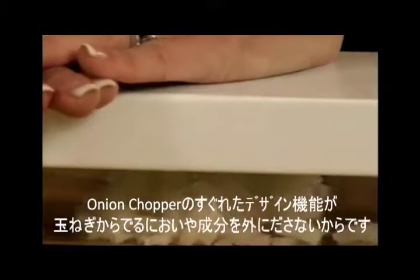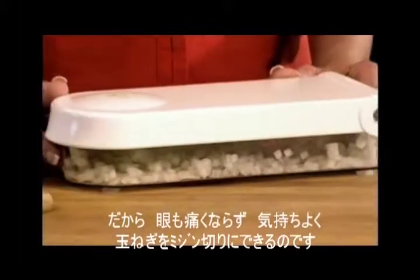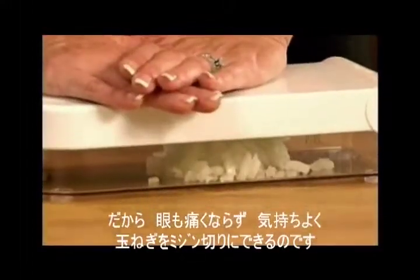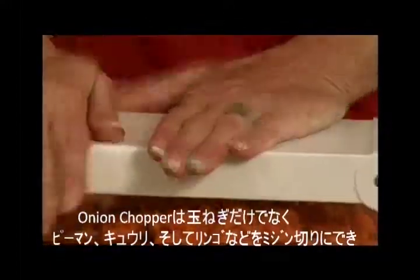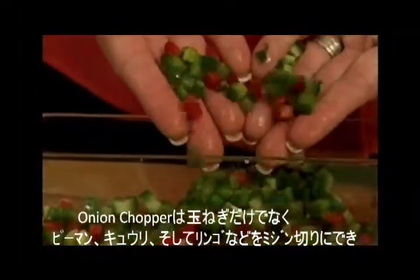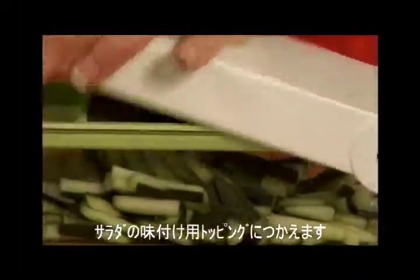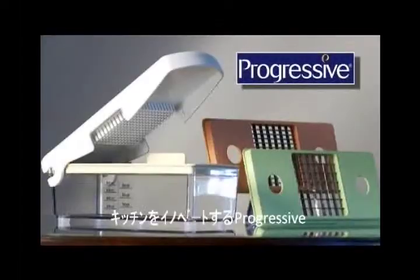That's because the onion chopper's smart design seals in the unsavory aroma so you can work comfortably without irritating your eyes. The onion chopper tackles more than just onions — it chops carrots for hearty chicken noodle soup, peppers for zesty chili, cucumber for great salad accents, and even hard apples for delicious salads. Check out this and other innovative products from Progressive.